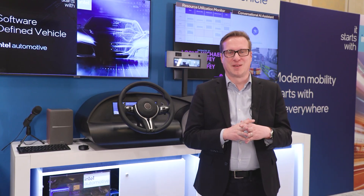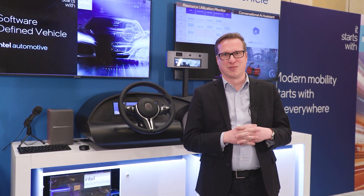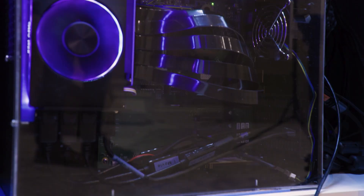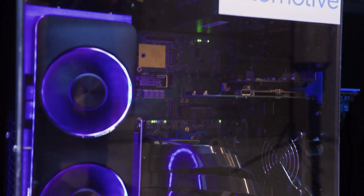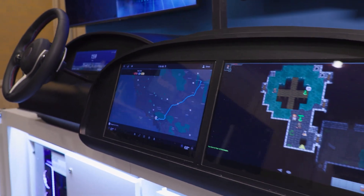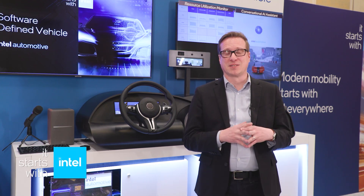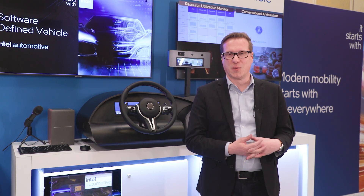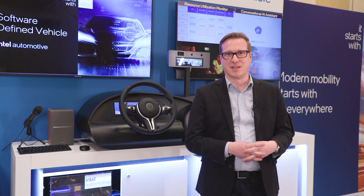Hey folks, this is Jack from Intel Automotive, and I'm so excited to show you a live demonstration of our new AI-enhanced software-defined vehicle SOCs that will commercially ship by the end of 2024. We recently announced this line of products and what they can deliver in the vehicle, bringing the best of the AI PC and Intel's rich history in data center to deliver a true software-defined experience that we call software-defined done right.